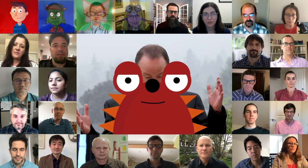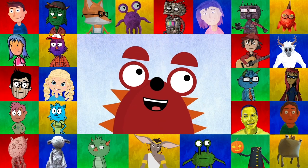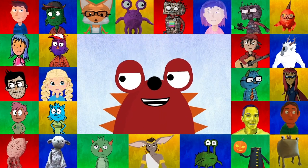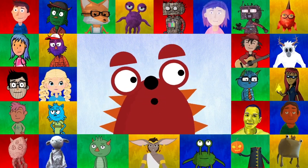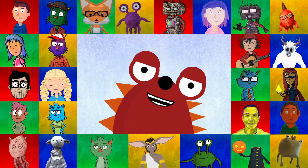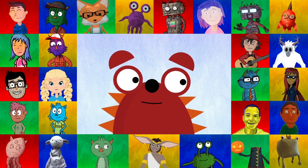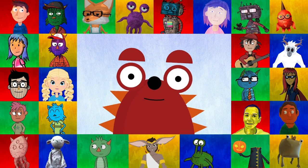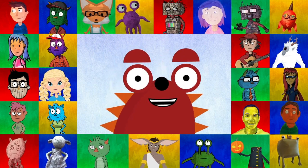Thank you to everyone at Adobe who believed in Project Animal, including Steve Warner, Scott Belsky, Brian Lampkin, Gavin Miller, and Shantanu Narayan. A million thanks to all the Character Animator users out there who tell their stories with humor and style — you took our little animation program and squeezed magic out of it. And finally, thank you to our families who deal with us being overly animated all the time.